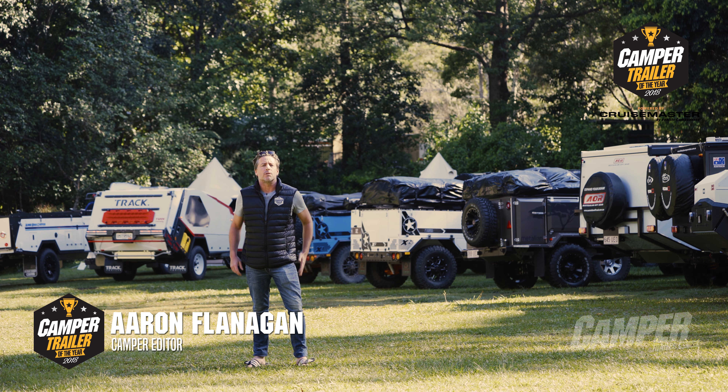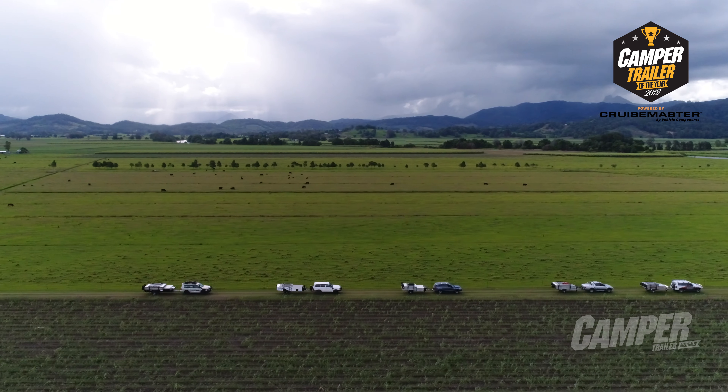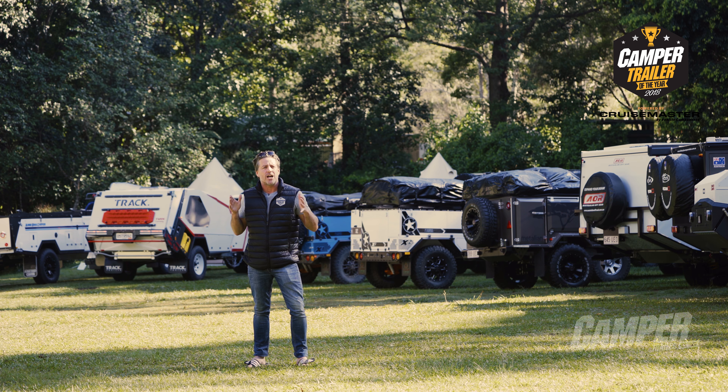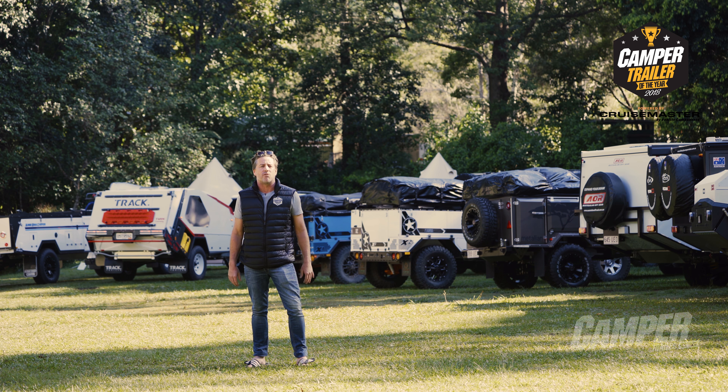Welcome to CruiseMaster by Vehicle Components Camper Trailer of the Year. We've brought 25 of Australia's best camper trailers to a beautiful section of northern New South Wales rainforest and recruited the country's most experienced judges to run their eyes over them.